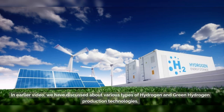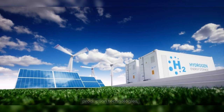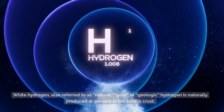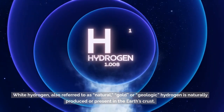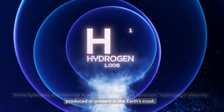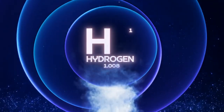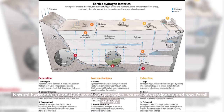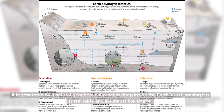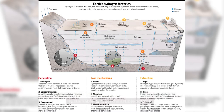In an earlier video, we discussed various types of hydrogen and green hydrogen production technologies. In this video, we will explain about white hydrogen. White hydrogen, also referred to as natural, gold, or geologic hydrogen, is naturally produced or present in the Earth's crust. It is a newly discovered geological source of sustainable and non-fossil energy, generated by a natural geochemical process deep inside the Earth's crust, making it a sustainable and inexhaustible source.